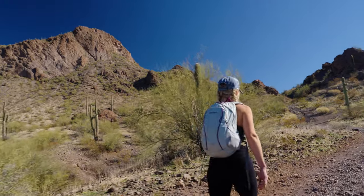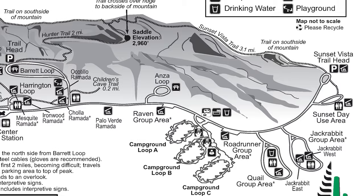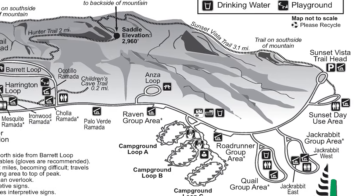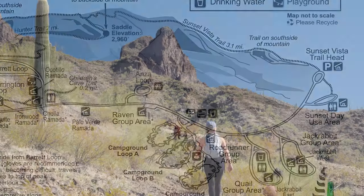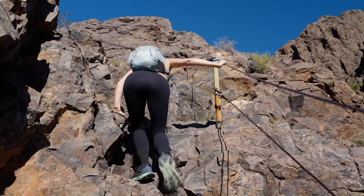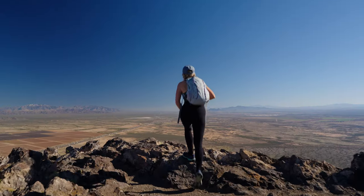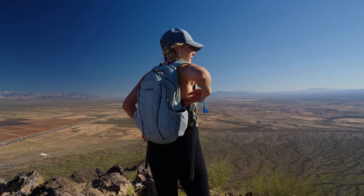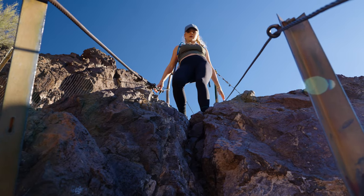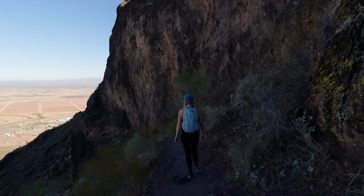There are two trailheads. The Hunter's Trail is right after the entrance to Picacho Peak State Park — the shorter version, about four miles round trip. It's not easier, just quicker. If you're in a time crunch, go from Hunter's Trailhead. The better hike, I found, was from the Sunset Vista Trail in the back of the park — continue about a mile and a half to two miles past the campground to the end of the park. That's a six and a half mile round trip with better features and better views. We started from Sunset Vista, went all the way up, came back down the Hunter's Trailhead, and walked the road back to make a loop, so we got to see both sides.